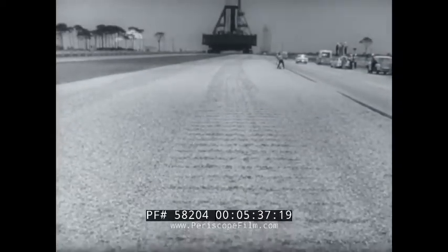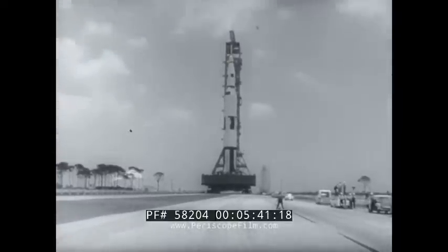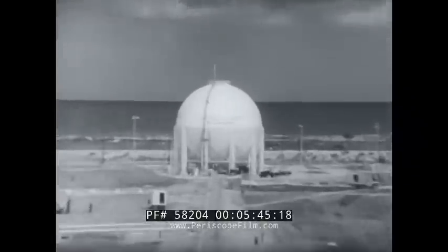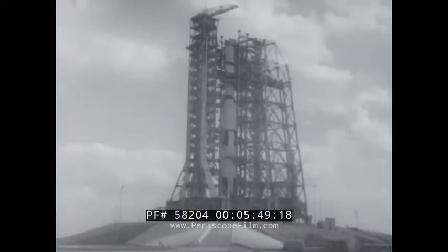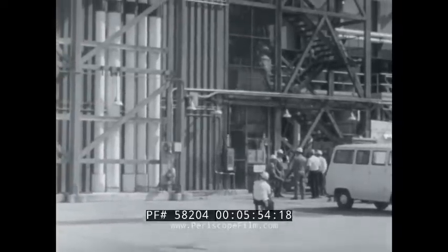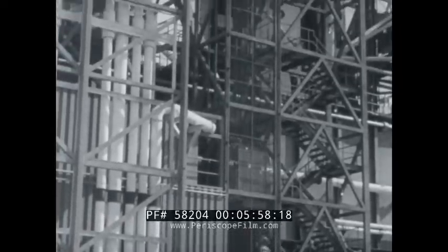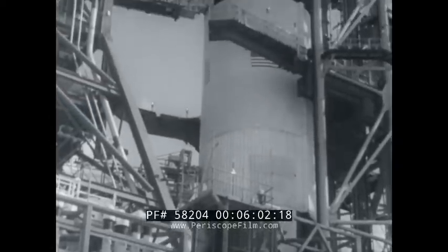For the first time since the space age was born a decade ago, the United States is in a position to take a commanding lead over Russia in space rocketry. The Saturn V, if successful, will be the biggest rocket ever fired — a launch vehicle capable of placing a 250,000-pound payload into Earth orbit and a 100,000-pound spacecraft into lunar orbit.